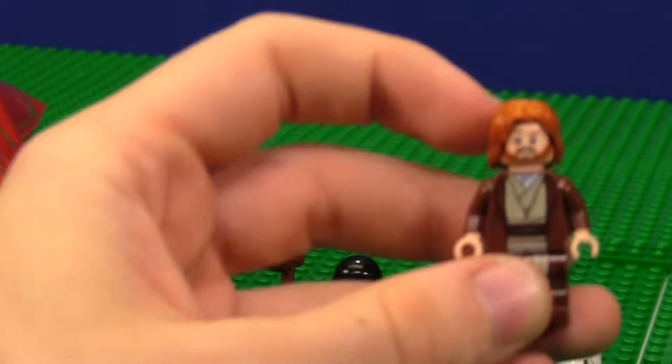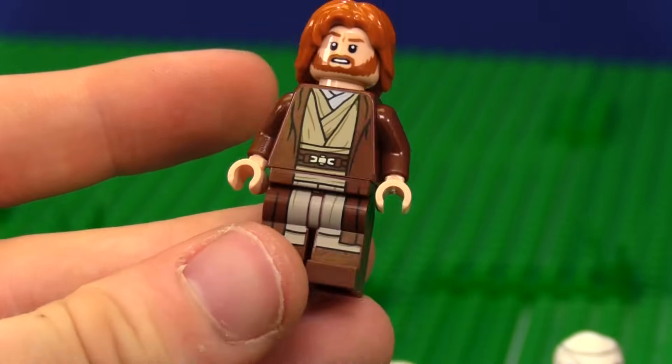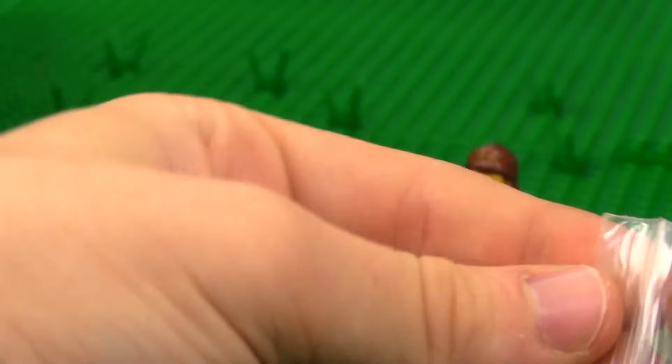We have this Obi-Wan — this is one of my favorite Obi-Wans. It came out in a new set. The printing is gorgeous. I love that. I hope it comes in more sets. I really, really do like that. Here's another Jedi I do not own — it is Nadar Vebb.